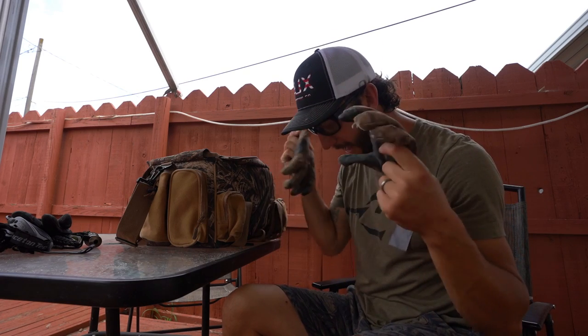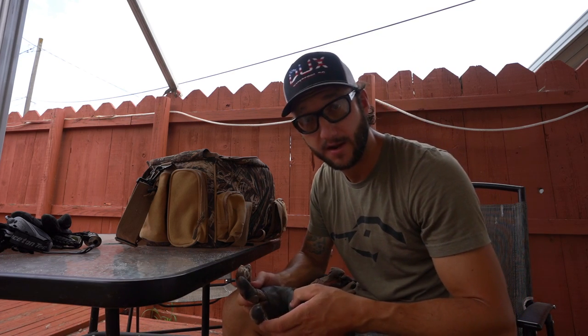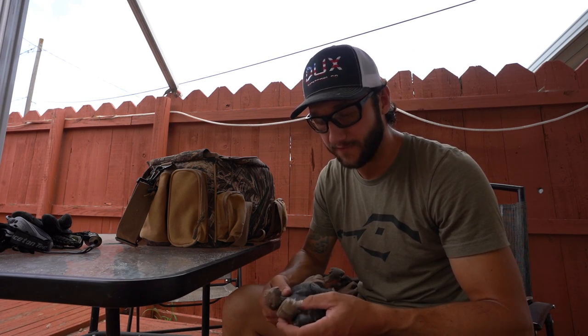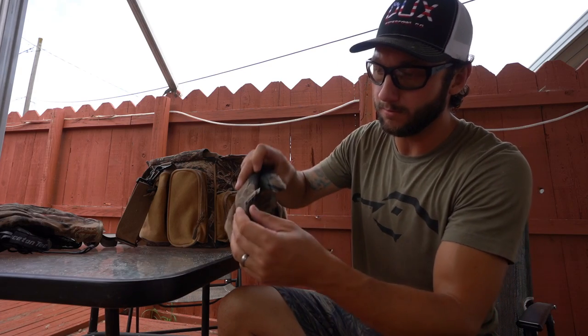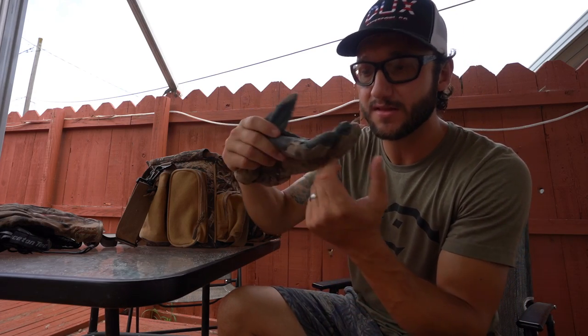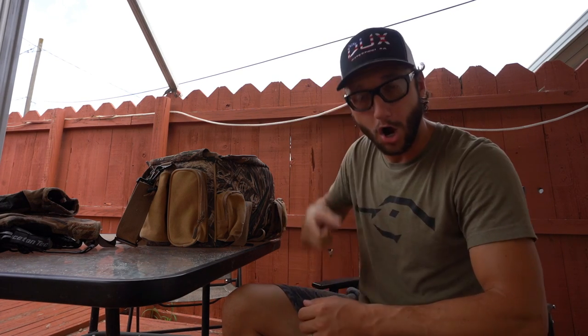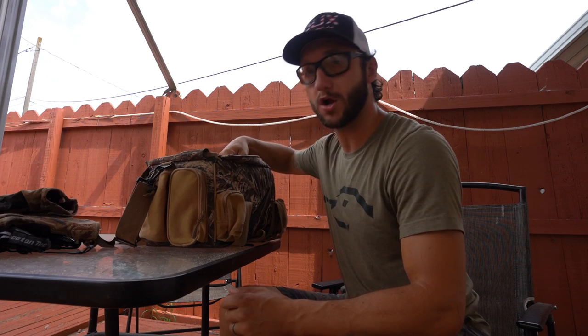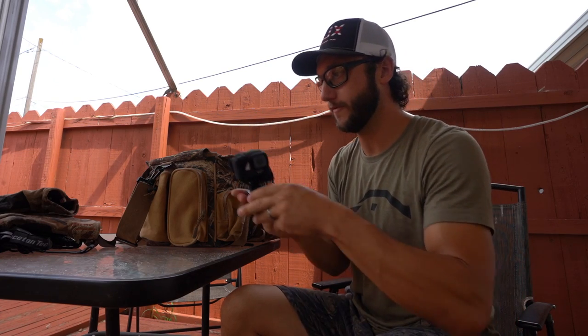I bought a pair of Sitka gloves — I loved them, absolutely loved them, best glove I've ever worn. But you guys can imagine how many days out of the waterfowl season I'm actually hunting — it's a lot. Wore these bad boys through, blew that one out. A lot of the wear and tear on gloves isn't from hunting; it's from running decoys, running stakes in and out of hard frozen ground. It will tear gloves up.